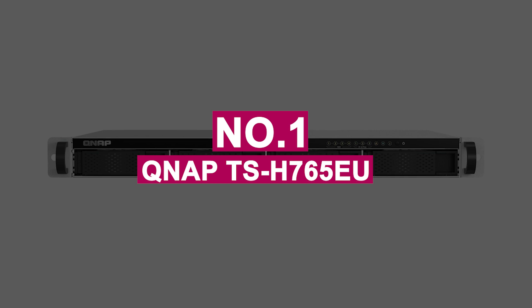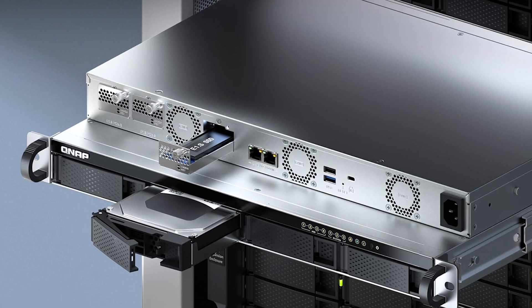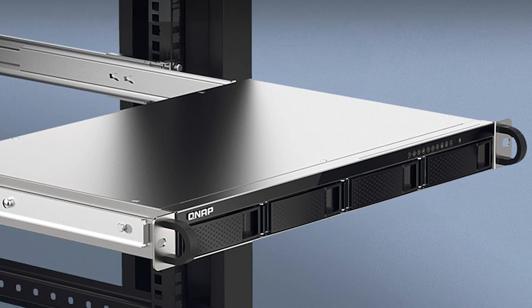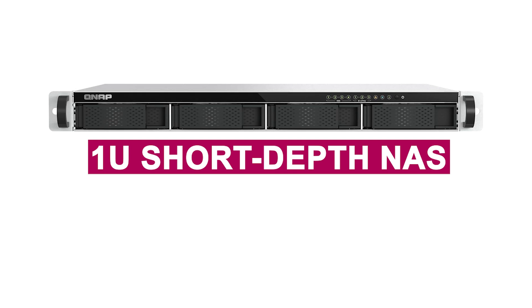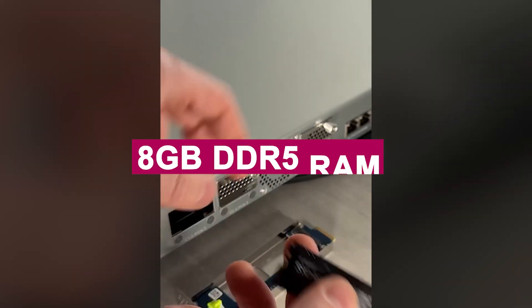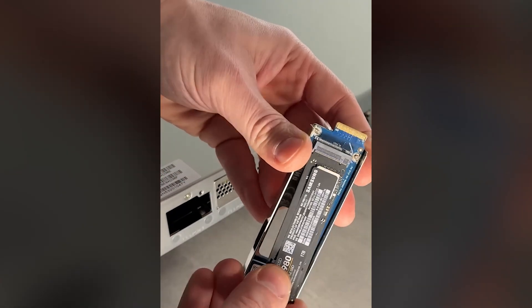Number 1: QNAP TS-H765E-U. If you're looking for power, flexibility, and enterprise-grade reliability all packed into a space-saving design, the QNAP TS-H765E-U is in a league of its own — which is why it's ranked number one on our list. This compact 1U short-depth NAS punches way above its size, with an Intel Atom X7425E quad-core processor and 8GB DDR5 RAM, delivering smooth performance across demanding tasks.